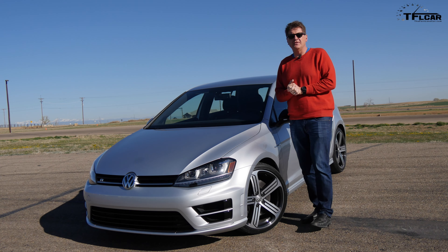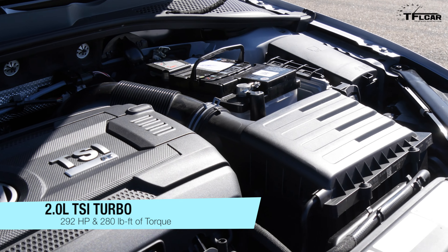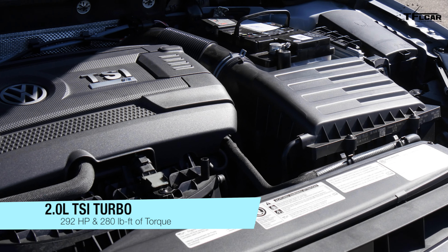Under the hood, a gem of an engine — it's a two-liter turbo that puts out 292 horsepower and sends it to all four wheels via Volkswagen's 4Motion.